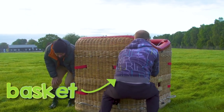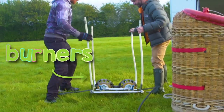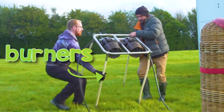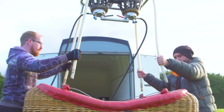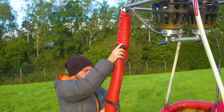This part is called the basket, and that's where the people go! Ed and Ben connect the burners to the basket. The burners are like the engine - they use fire to heat up the air inside the balloon, to make it float high up into the sky!